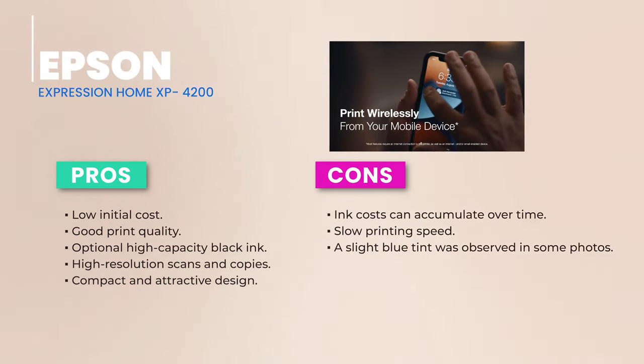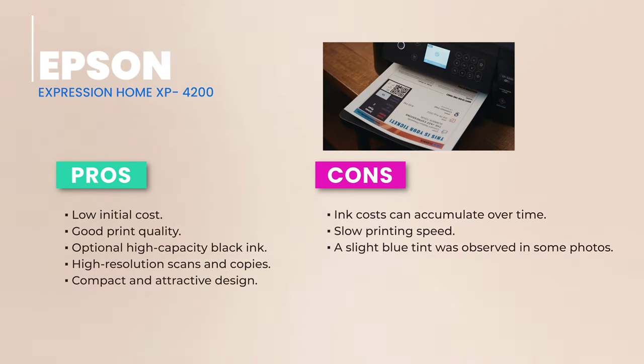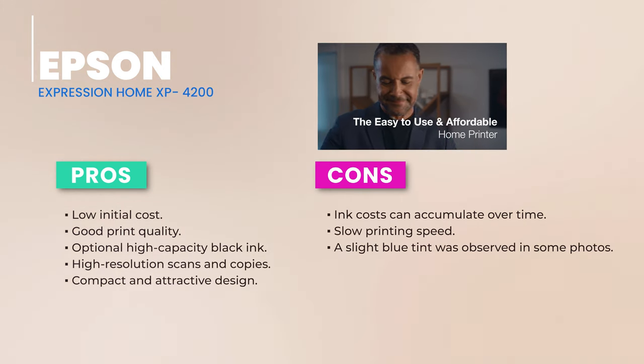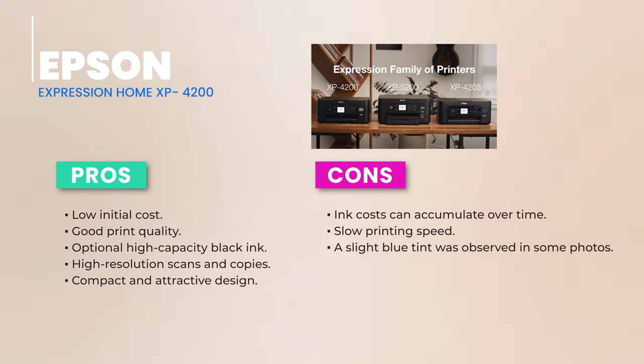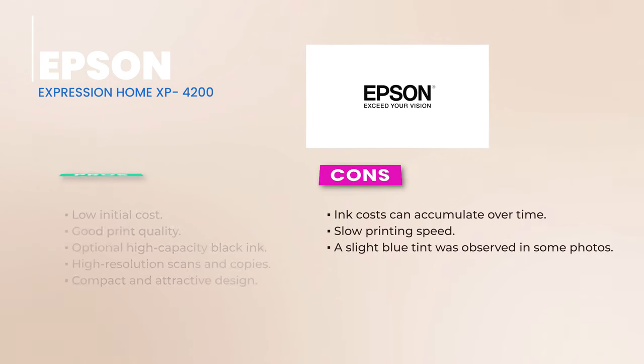To wrap things up, the Epson Expression Home XP4200 is a fantastic choice for those on a budget. It's perfect for home use, especially if you need to print in higher volumes. It's a blend of style, functionality, and affordability. So if you're looking for a reliable printer that won't break the bank, this is the one for you.